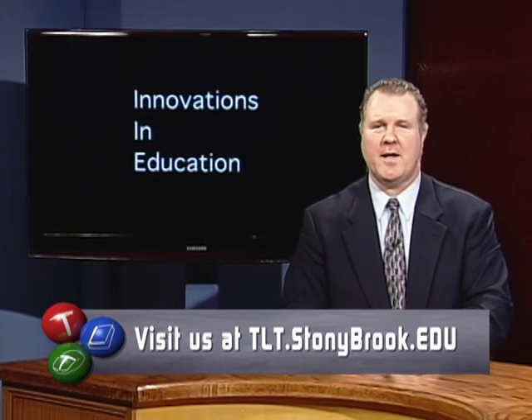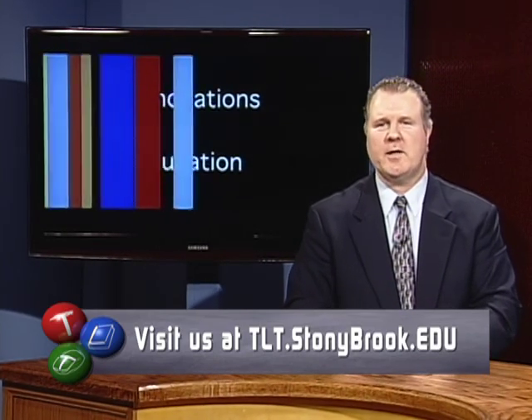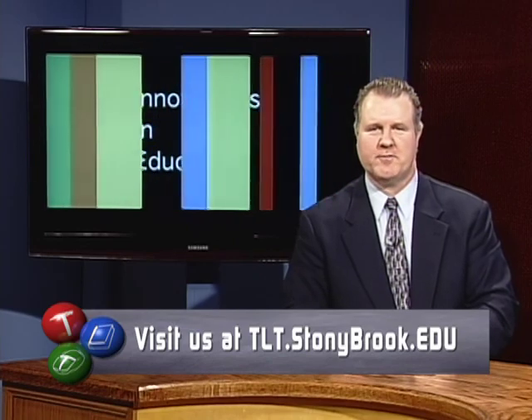Margo, thank you very much for being on the show today. Thank you, Graham, for having me. If you have any additional questions for Margo, please feel free to post them on the blog on the TLT website at tlt.stonybrook.edu, where we'll also post her direct contact information. I'm Graham Glynn. I look forward to seeing you on the next exciting episode of Innovations in Education.